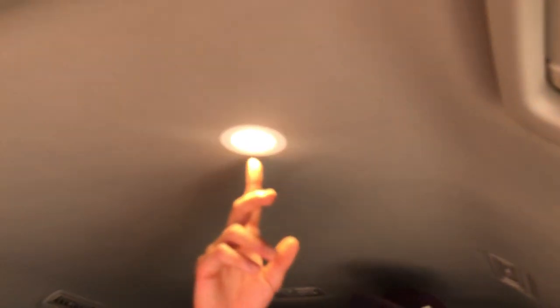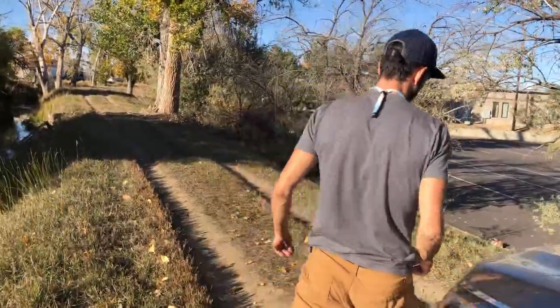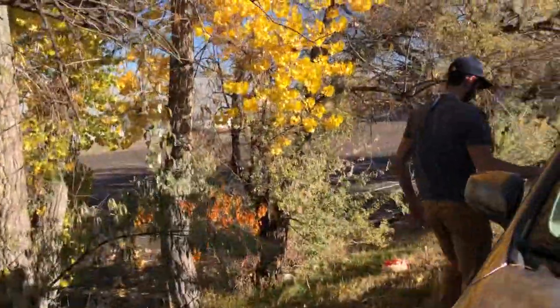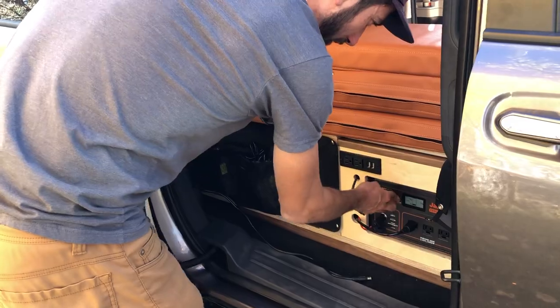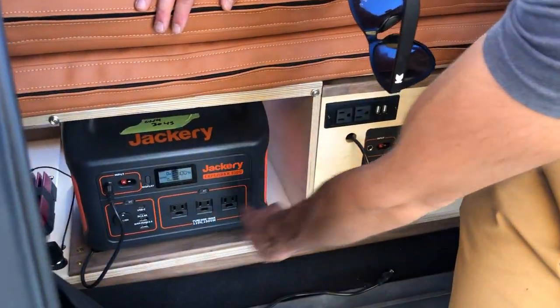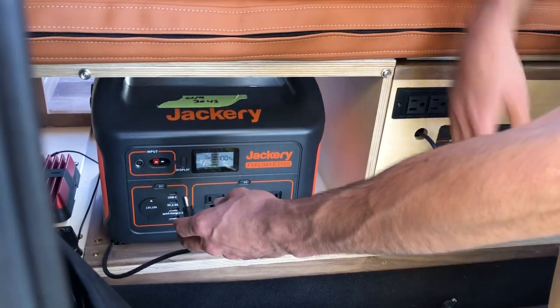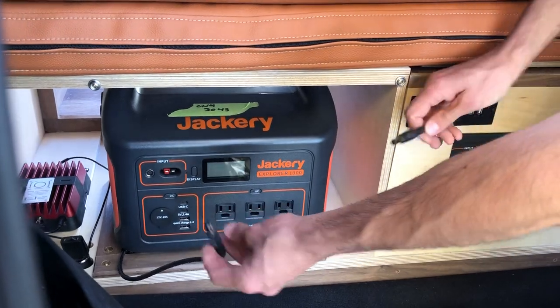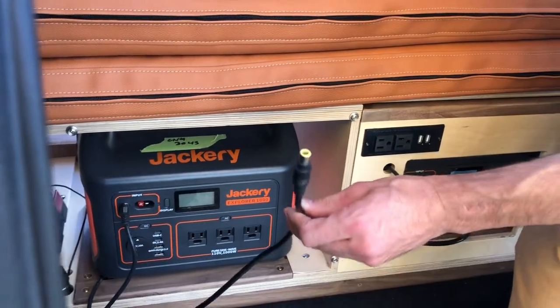The electrical system in this van is basically two Jackery batteries — one is back here behind the curtain, and the other is here toward the front. There are three ways to charge these batteries: via the alternator when the car is running, we've routed two different plugs that can charge each battery so both can charge while you're driving, and via solar, which I'll show you on the roof.